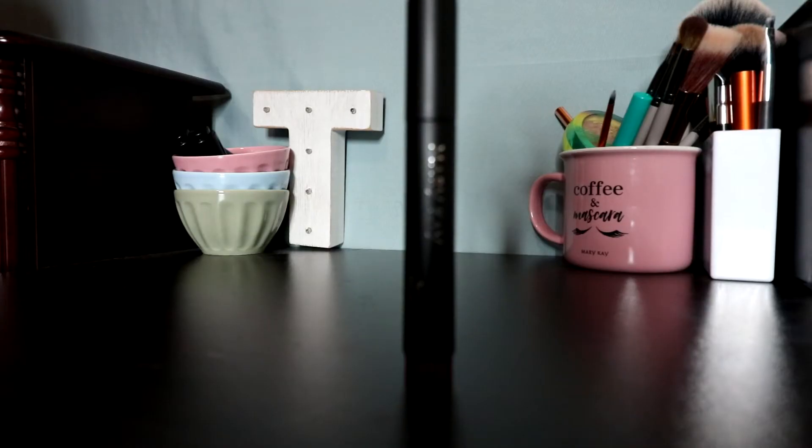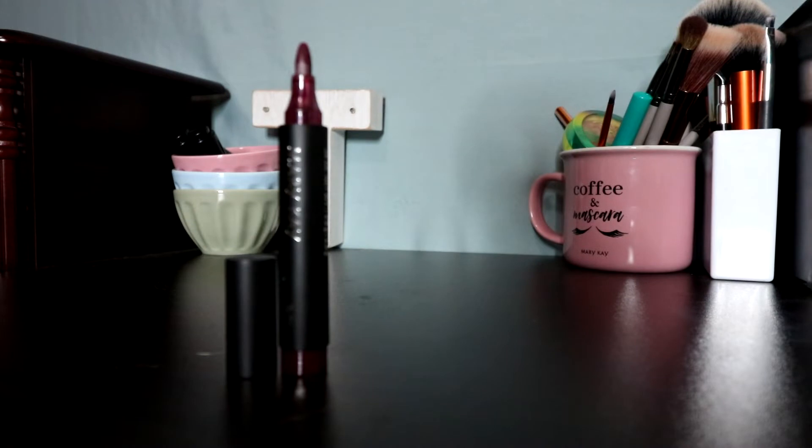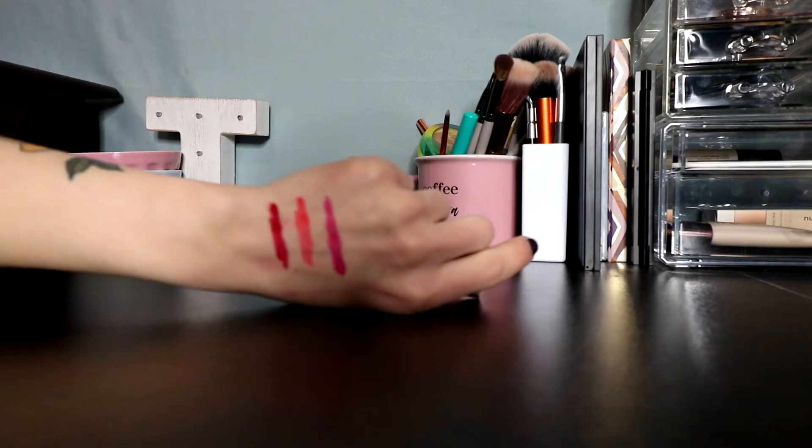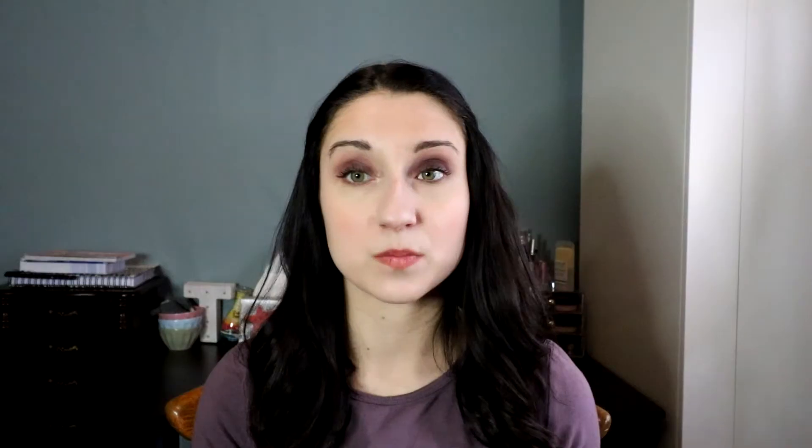The Magenta shade looks purple in the packaging but when you apply it to skin it's more of a red color. Coral and Magenta would be the shades I'd gravitate towards, probably closer to spring when I'm wearing brighter colors. I haven't tried these out but based on swatching them I am pretty impressed, and if you've wanted to try lip tints these are really nice colors.